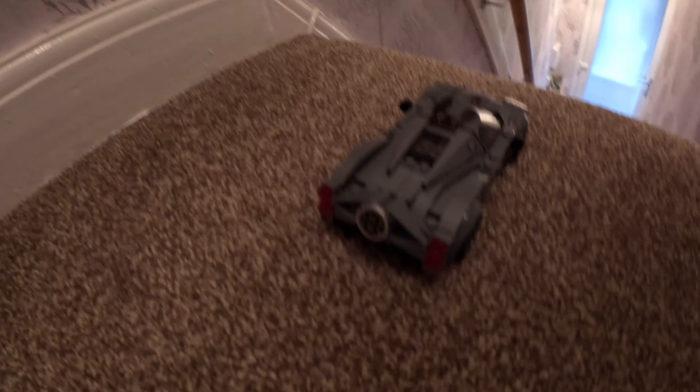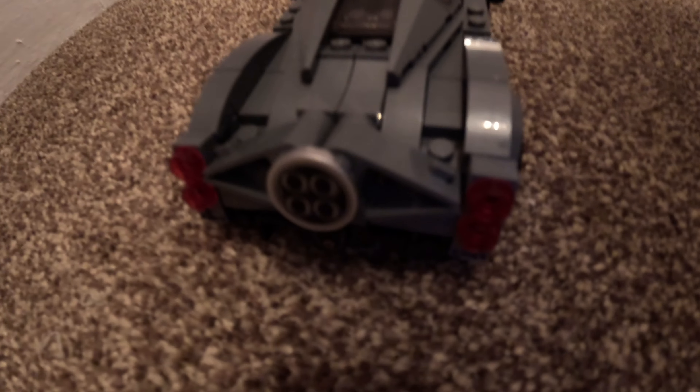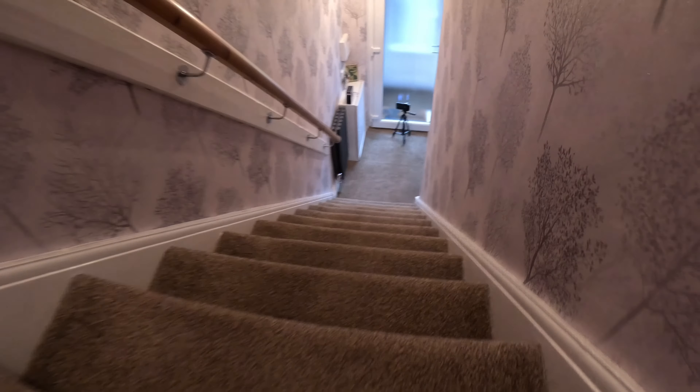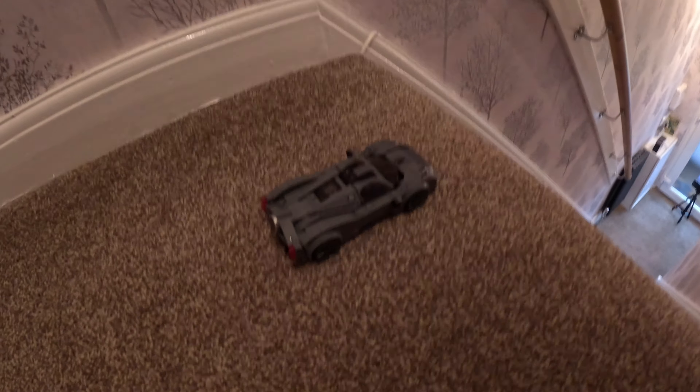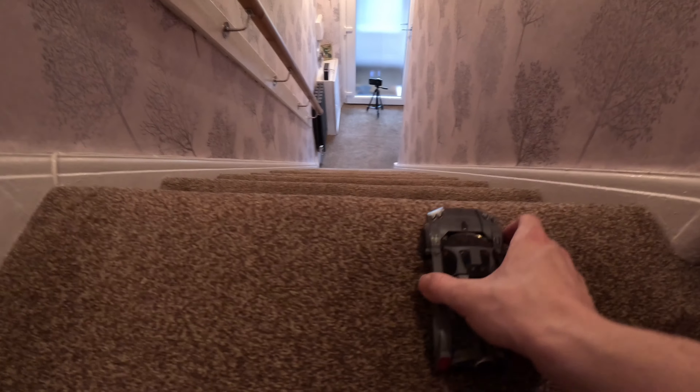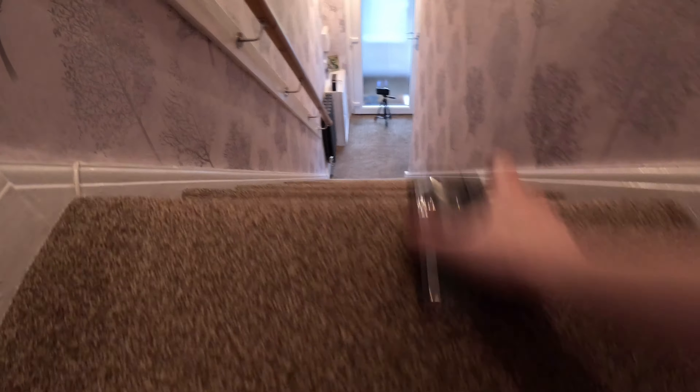We have the lovely Pagani Utopia with its quadruple exhaust at the back. The Lotus Evija was pretty solid — let's see how this Pagani Utopia will do. Are you ready? I keep hitting the radiator so I'm gonna do it with my right hand this time and try not to. In three... two... one... go!